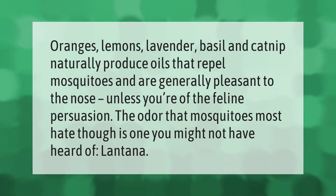Oranges, lemons, lavender, basil, and catnip naturally produce oils that repel mosquitoes and are generally pleasant to the nose — unless you're of the feline persuasion. The odor that mosquitoes most hate, though, is one you might not have heard of: lantana.